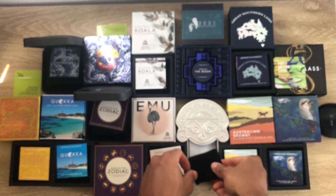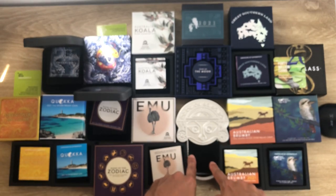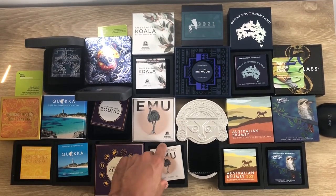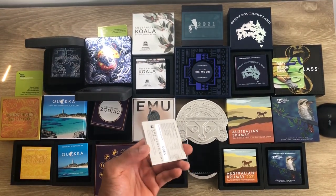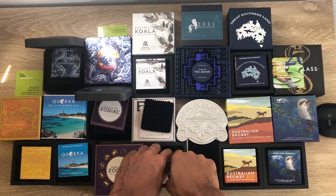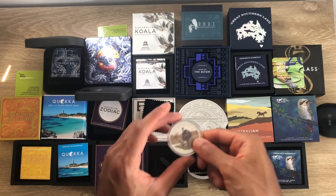The second coin is the Emu. Here's the packaging and the certificate of authenticity. It's a one-ounce colored Emu coin.